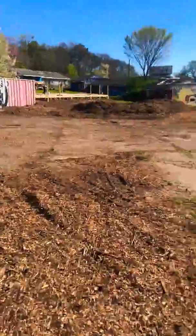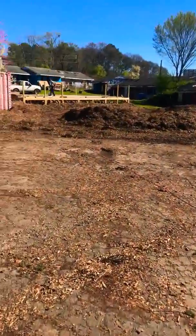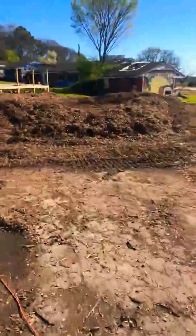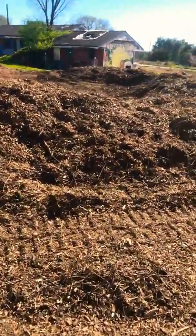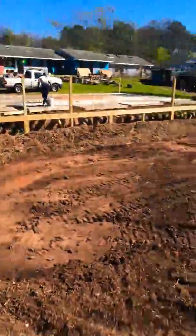We're building a stage for events. The high tunnel can be used for events, and a bonfire area. This is a couple days after we built this little mound for standing on when we have events, so you can see over people's heads.